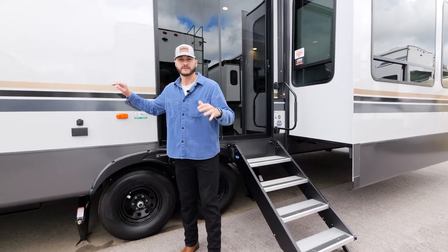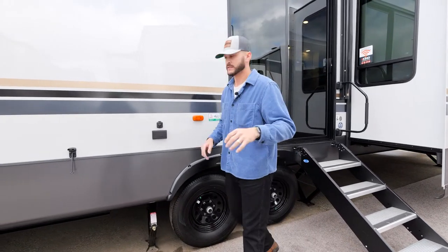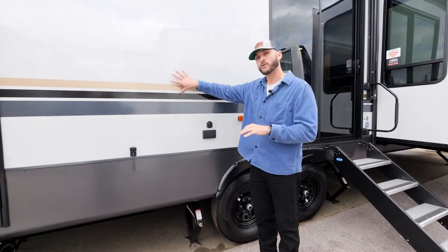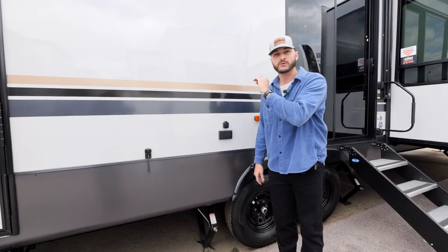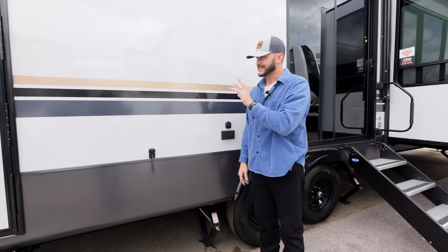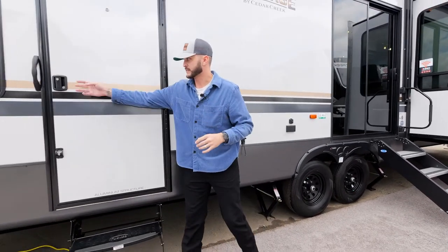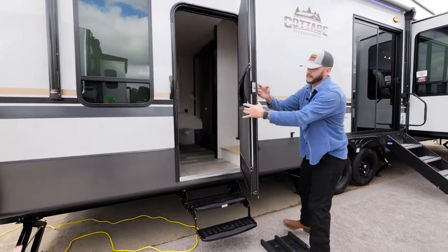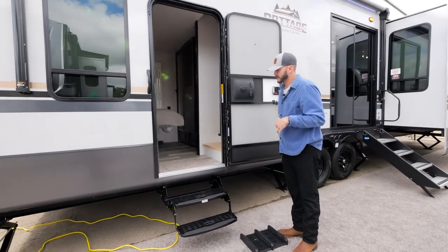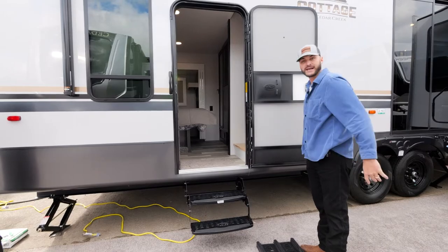Like I mentioned earlier, Cedar Creek cottages are built on the same exact line as our luxury fifth wheels. We do not use a different wall or different construction for these — this is a 100% true Joe coat exterior wall. There are very few in the business that still build this way. The second entrance is really neat and convenient — if you have mud on your shoes and want to keep it away from the living space, you can take your shoes off there, and there's even added shoe storage under your mattress.